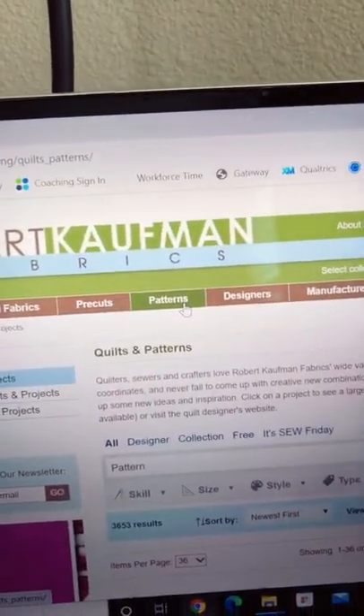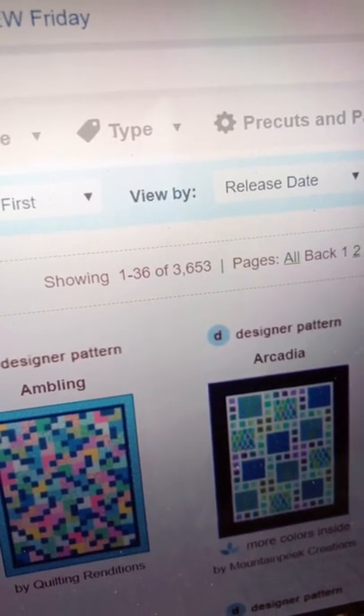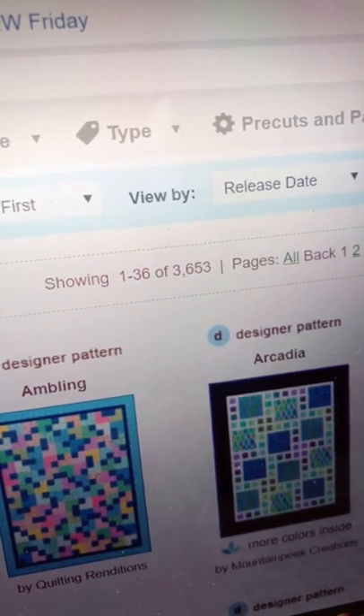Simply click on patterns. And yes, that does say 3,653 patterns. I don't think you're going to run out any time soon.